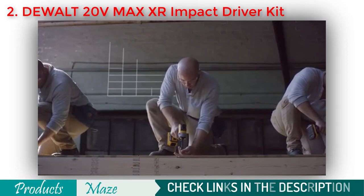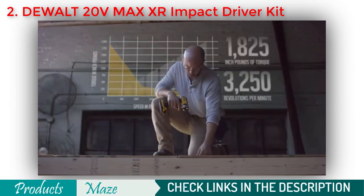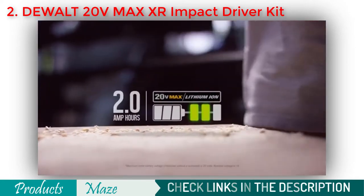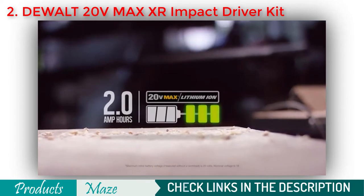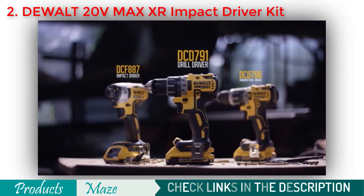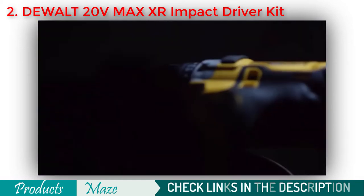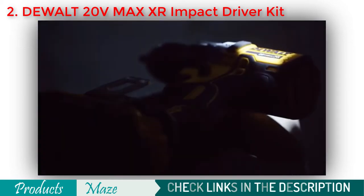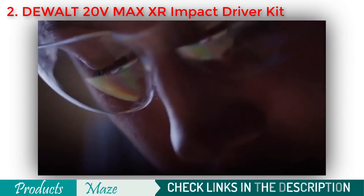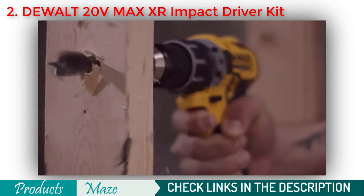Because when it comes to your work day, faster is better. Both powered by 20-volt max extreme run time lithium ion batteries — the DCD791, DCD796, and DCF887 — with next generation DeWalt XR brushless motors. Designed to meet your needs, engineered to outperform, and built guaranteed tough by DeWalt.